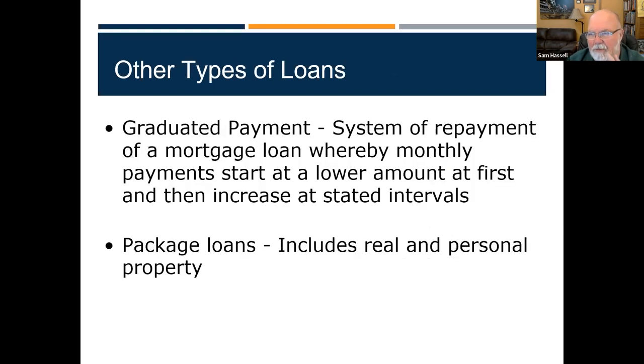There are other types of loans you might see out there. Graduated payment loans are where your payment gets bigger every month, which means you pay down your principal faster because it all goes to principal. Package loans include both real and personal property. A lot of beachfront condominiums are sold as package loans because they include the furniture that goes with the condo — they lump it all into one price, and banks understand if that's customary.